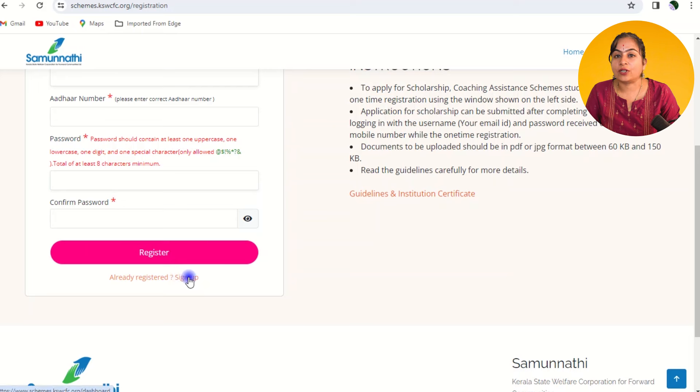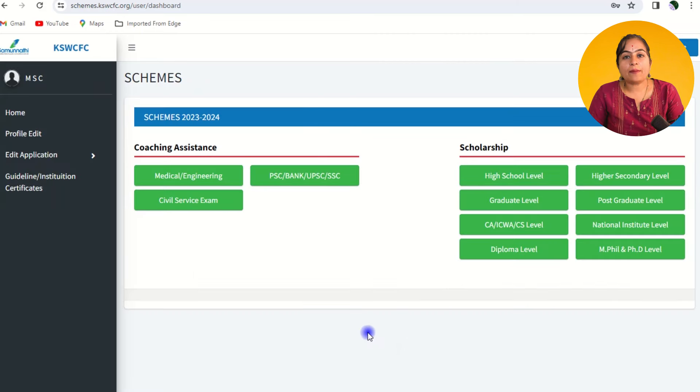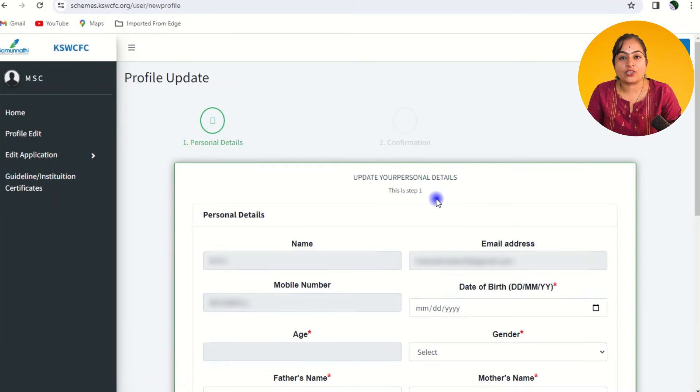You will be redirected to a login page where you need to login with your credentials, enter a CAPTCHA, and click the login button. Once logged in, you will find varied scholarship opportunities based on your education level. For example, graduation level.